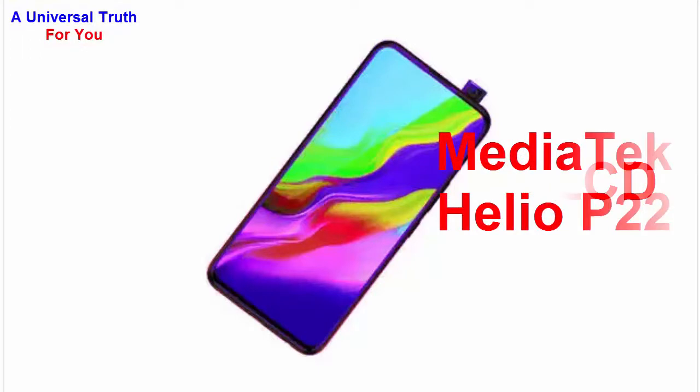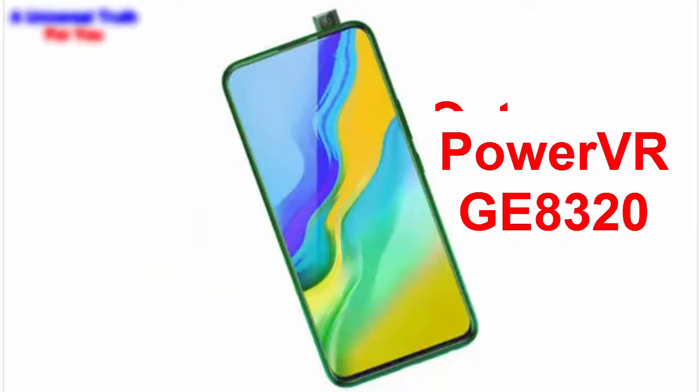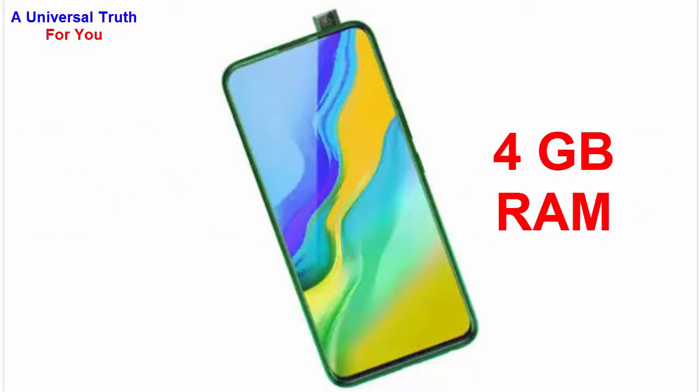The chipset used in this smartphone is the MediaTek Helio P22. The processor is an octa-core 2 GHz Cortex-A53. The graphics processor is a PowerVR GE8320 GPU, and it comes with 4 GB of RAM.